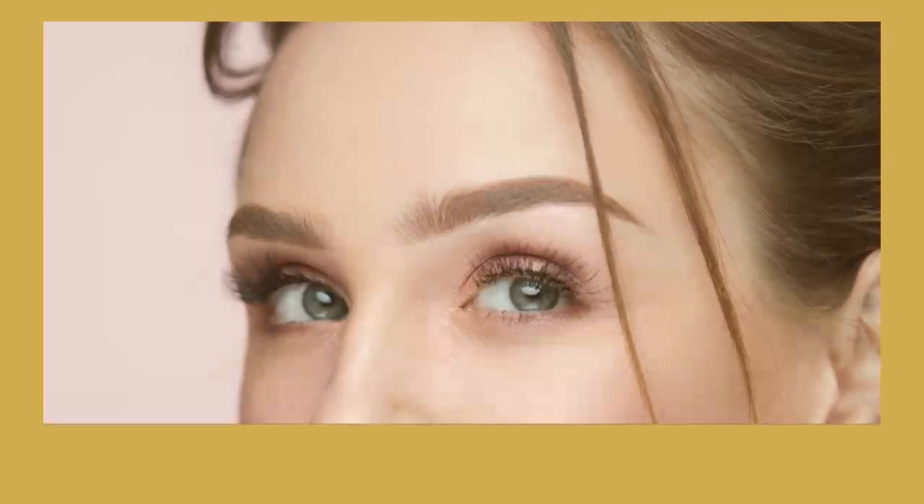Hopefully, through these helpful tips, you can achieve darker, thicker, and fuller eyebrows without the hassle. Thank you.